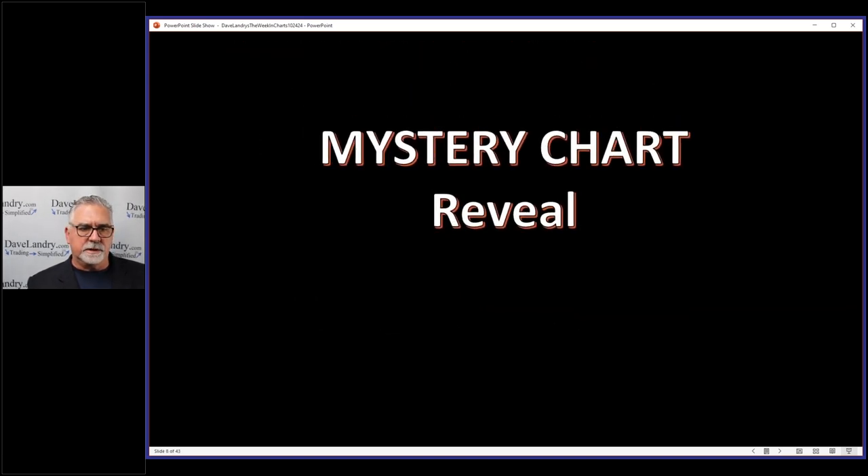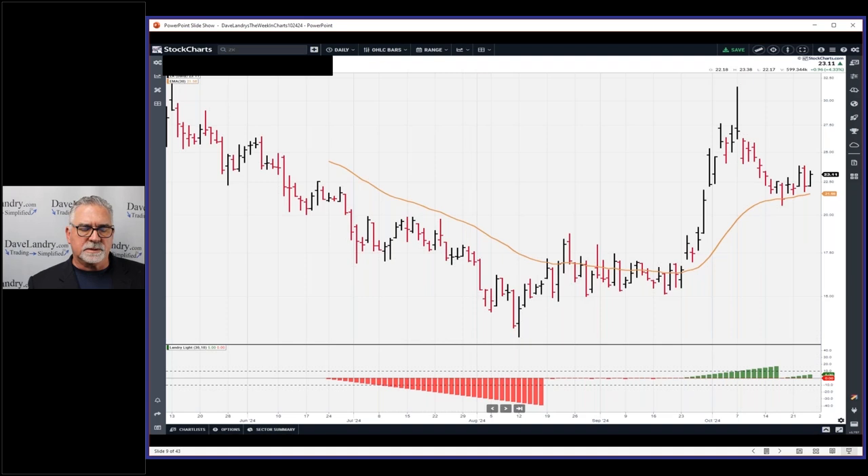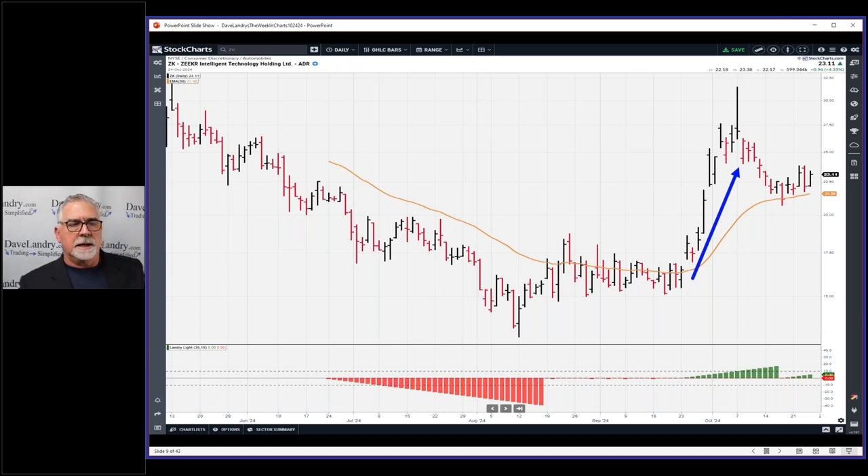Talking about the mystery charts and the methodology in action, we have a mystery chart reveal this week. Last week's mystery chart is ZK. As I said last week, it took off sharply. It's an IPO — it has a cup and handle look to it, and hopefully this will turn into a great IPO example.